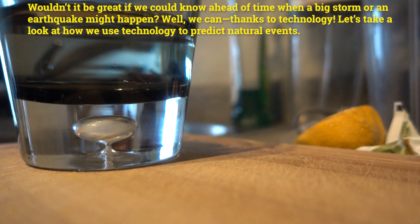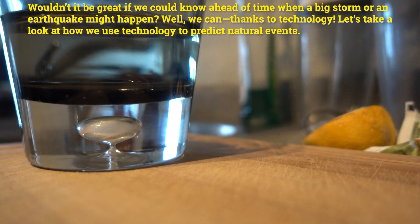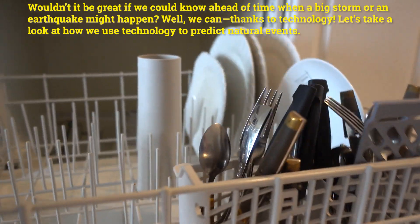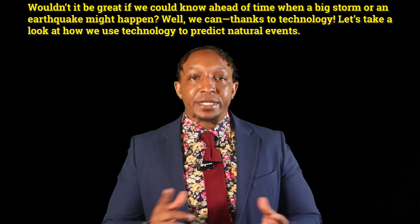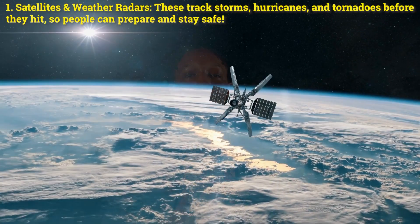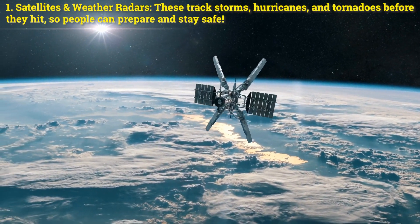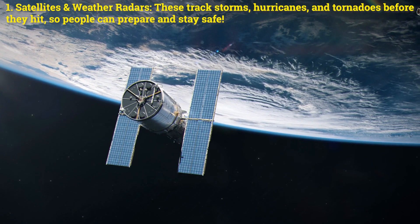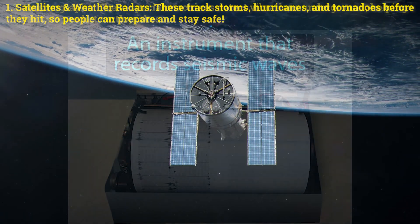Wouldn't it be great if we could know ahead of time when a big storm or an earthquake might happen? Well, we can, thanks to technology. Let's take a look at how we use technology to predict natural events. Number one: satellites and weather radars. These track storms, hurricanes, and tornadoes before they hit so people can prepare and stay safe.